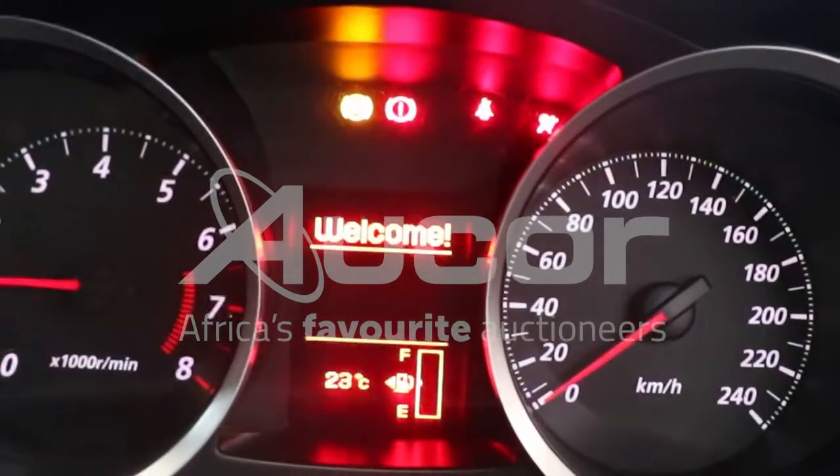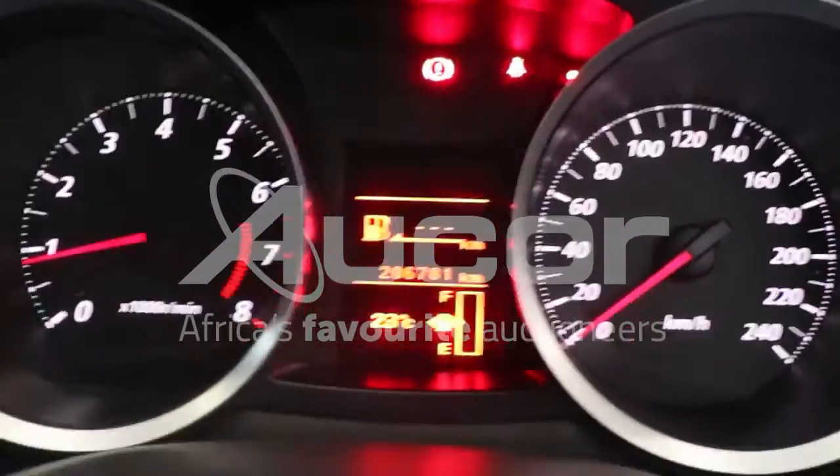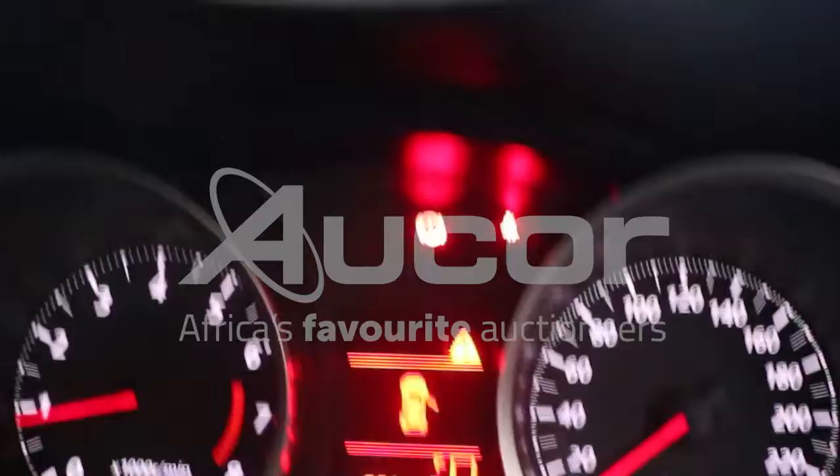Now I'm going to start it up. No warning lights on. I'm going to open the vehicle, as in the bonnet.